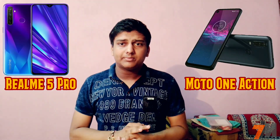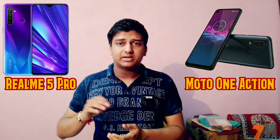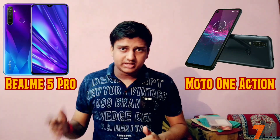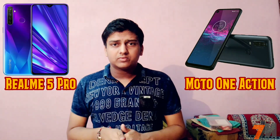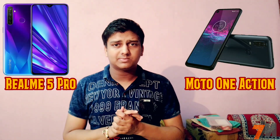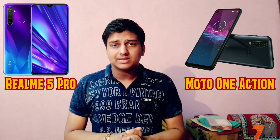Motorola 1 Action comes with Samsung's Exynos 9609 octa-core processor with Mali G72 MP3 GPU, based on a 10nm process. On the other end, Realme 5 Pro comes with Qualcomm Snapdragon 712 octa-core processor with Adreno 616 GPU, also based on the same 10nm process.